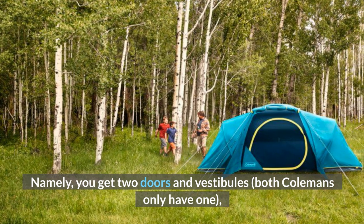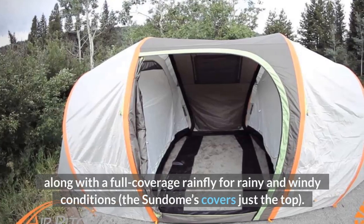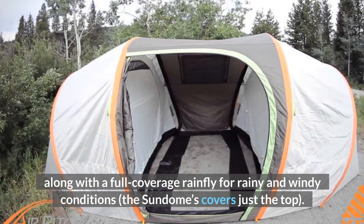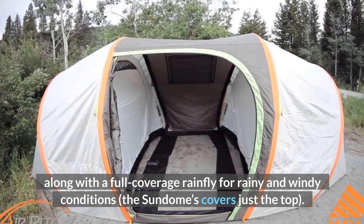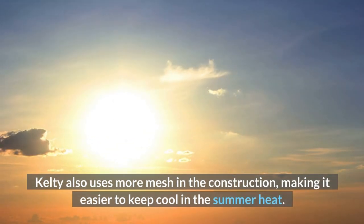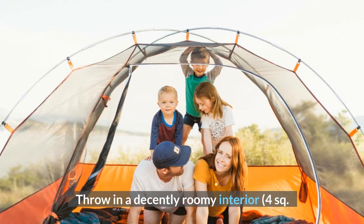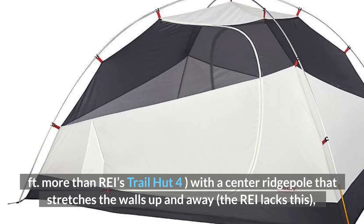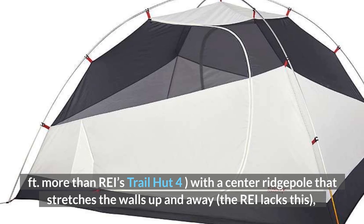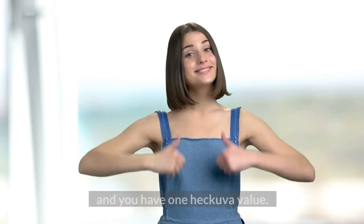Namely, you get two doors and vestibules — both Coleman's only have one — along with a full-coverage rainfly for rainy and windy conditions, whereas the Sundome's covers just the top. Kelty also uses more mesh in the construction, making it easier to keep cool in the summer heat. Throw in a decently roomy interior featuring more than REI's Trail Hut 4, with a center ridge pole that stretches the walls up in a way the REI lacks, and you have one heck of a value.